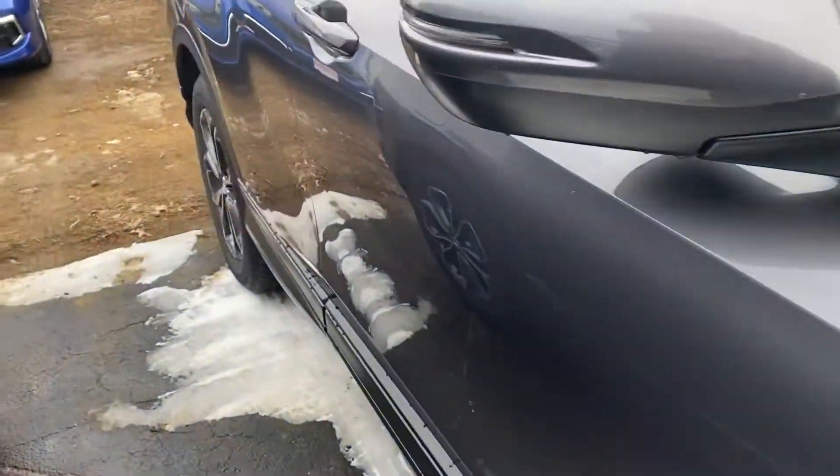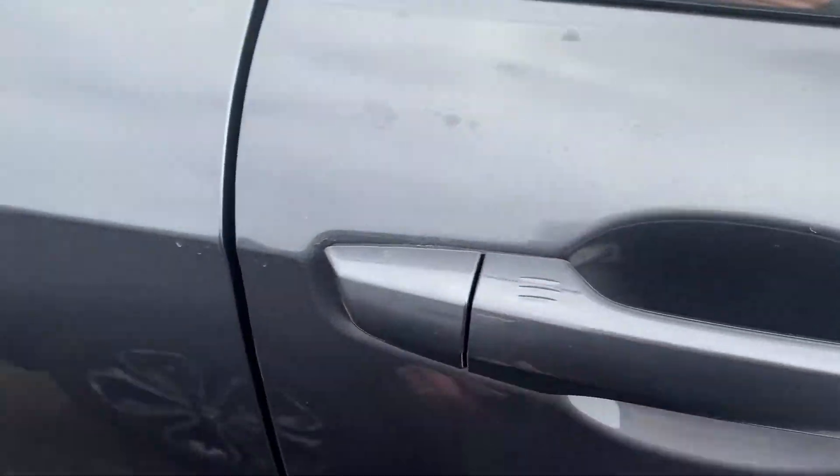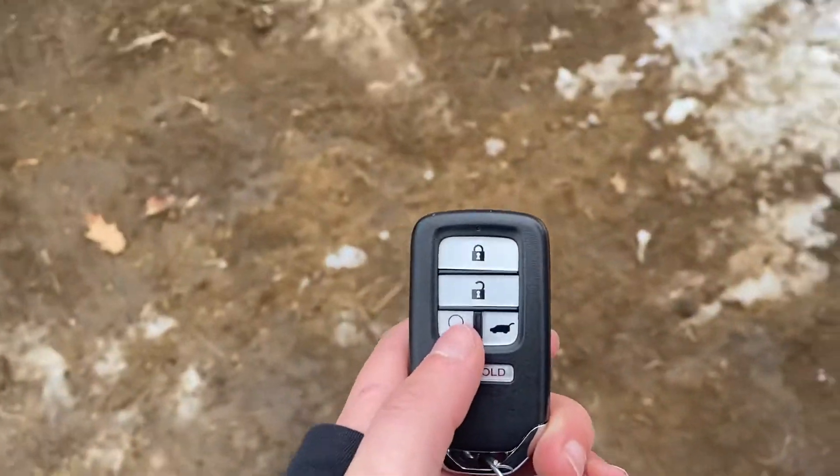You have keyless entry in this vehicle, so you can lock and unlock the car right from the handle. You also have a remote start right here on the key fob.